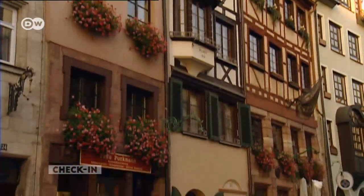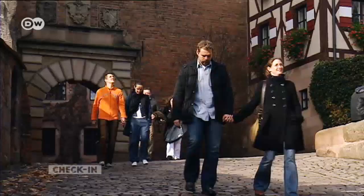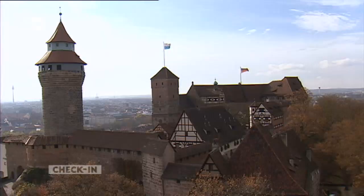Visitors to Nuremberg often can be seen taking photos, and there's certainly no shortage of worthy subjects to capture on camera. We begin with the city's most famous landmark, the Kaiserburg, or Imperial Castle.